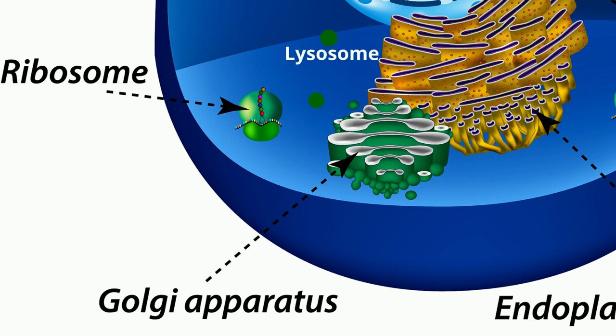Lysosomes are found floating in the cytoplasm. When materials are brought into the cell, lysosomes can attach to these objects and begin to break them down. Since lysosomes are little digestive machines, they go to work when the cell absorbs or eats some food.